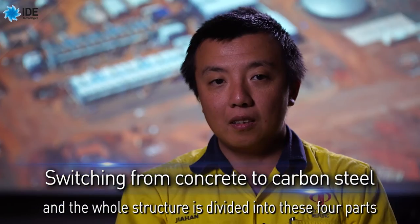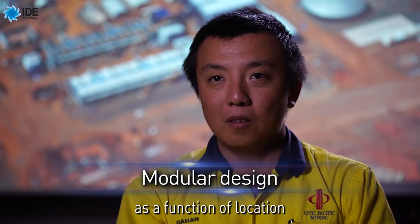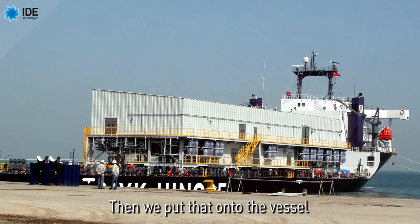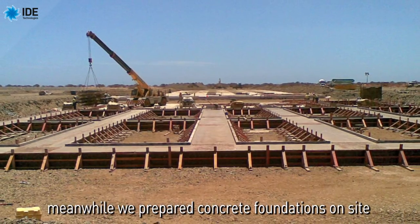We fabricated the desalination plant in China using steel structure, and the whole structure is divided into four parts as functional locations. Then we put that onto the vessel. Meanwhile, we prepared the concrete foundations on site.